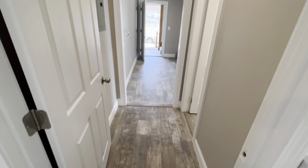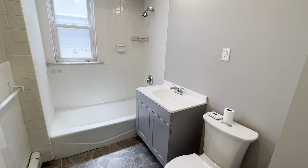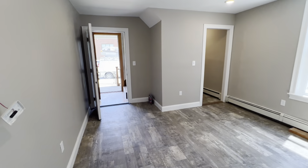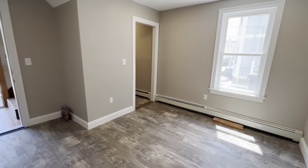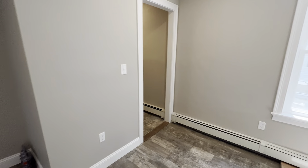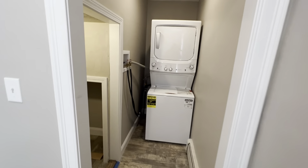And then this is like a master suite here. You walk in, you have your second full bathroom, and then the bedroom. It just has a door out to another entryway, and then in-suite laundry.